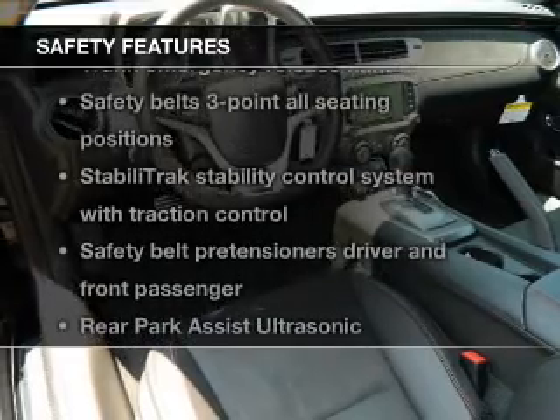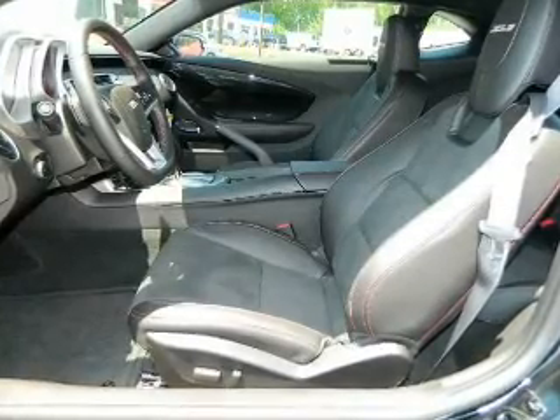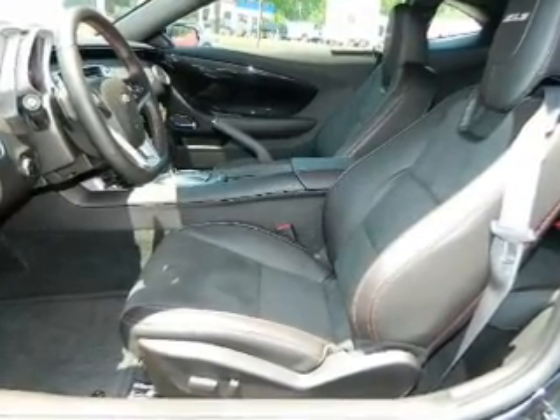rest assured knowing that these top safety components are included: traction control, stability control, low tire pressure warning.